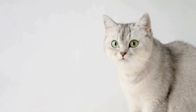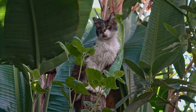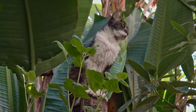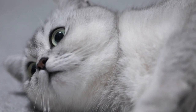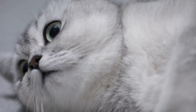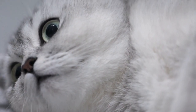In 1990, the Selkirk Rex breed was officially recognized by The International Cat Association (TICA). This recognition allowed breeders to show and compete with their Selkirk Rex cats in TICA-sanctioned cat shows. The breed was also recognized by other cat associations, such as the Cat Fanciers Association (CFA) and the Fédération Internationale Féline (FIFe) in the following years.